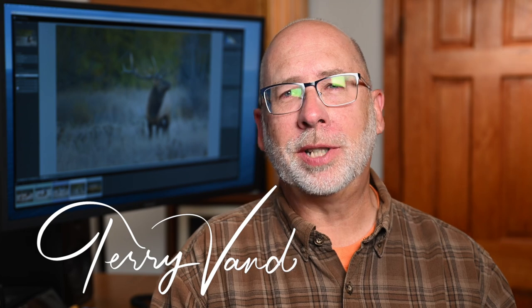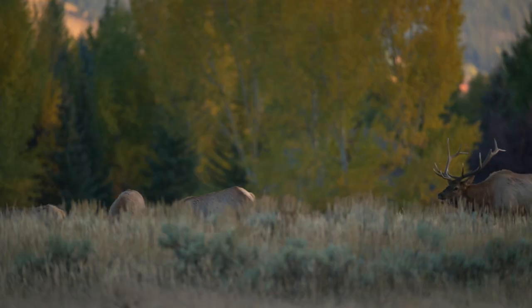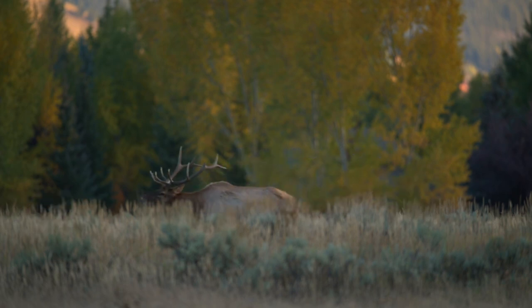I'm Terry Vanderheiden, full-time professional photographer. Grand Teton National Park offers many photographic opportunities but also has a few challenges when it comes to photographing wildlife. Today we're concentrating on photographing the elk. While they're plentiful in the park, they're kind of skittish and not simple to get photographs of, because they tend to shy away from humans even while in the park.